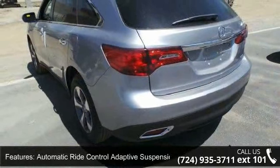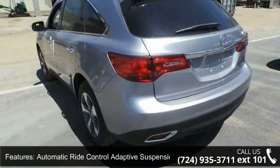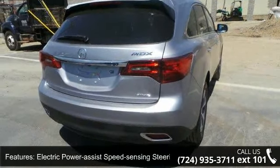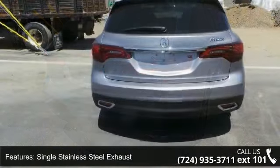Single Stainless Steel Exhaust, Permanent Locking Hubs, Electromechanical Limited Slip Differential, and 18x8.0 Machined Finished Aluminum Alloy Wheels.